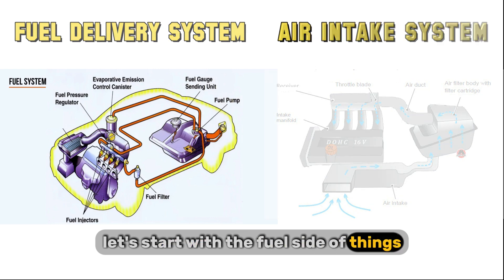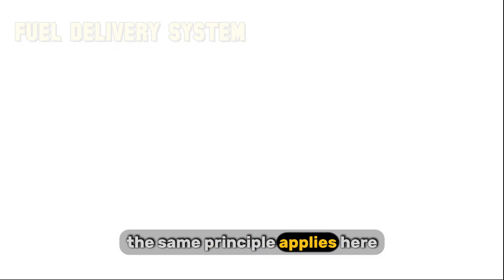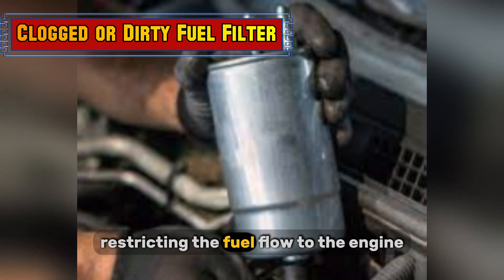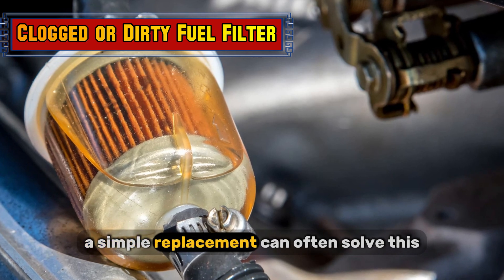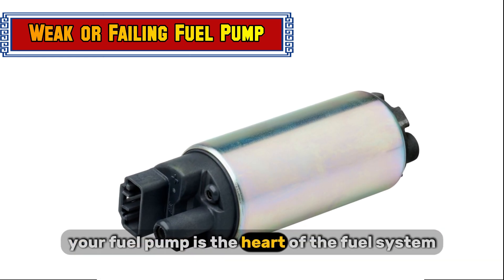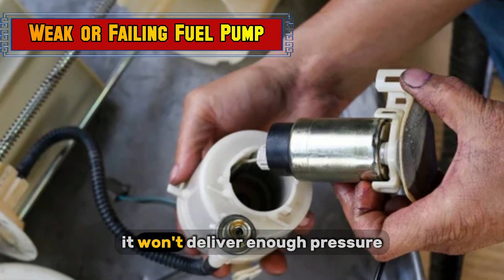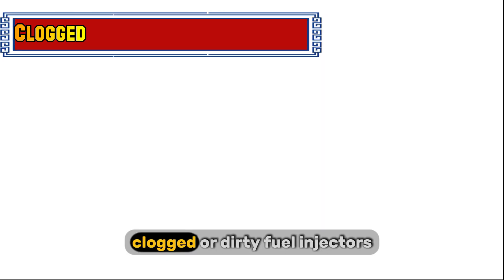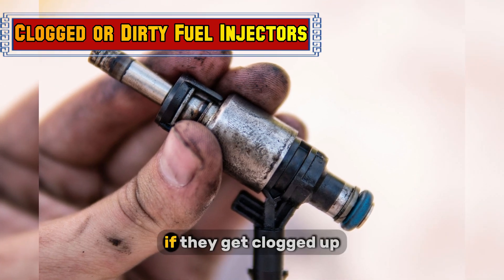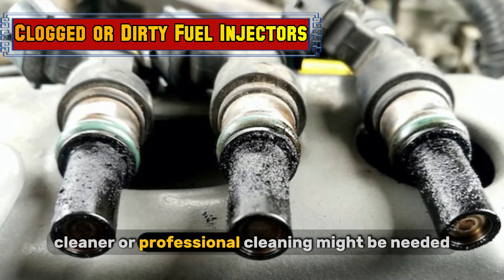Let's start with the fuel side of things. Imagine trying to drink through a clogged straw — you're not going to get much liquid. The same principle applies here. A clogged or dirty fuel filter restricts the fuel flow to the engine; a simple replacement can often solve this. A weak or failing fuel pump is another culprit — it's the heart of the fuel system, pushing fuel to the injectors, and if it's weak or failing, it won't deliver enough pressure. Clogged or dirty fuel injectors are also a concern; these tiny nozzles spray fuel into the cylinders, and if they get clogged up, they won't deliver the correct amount. Fuel injector cleaner or professional cleaning might be needed.